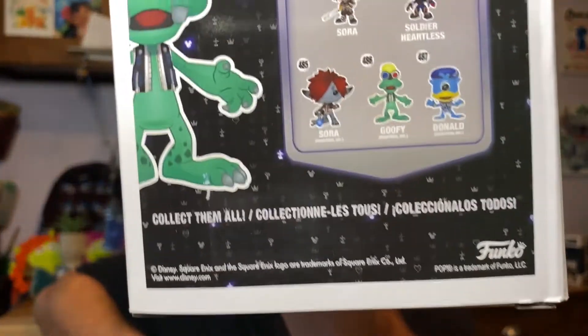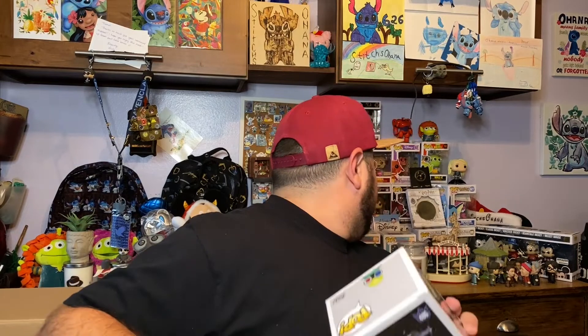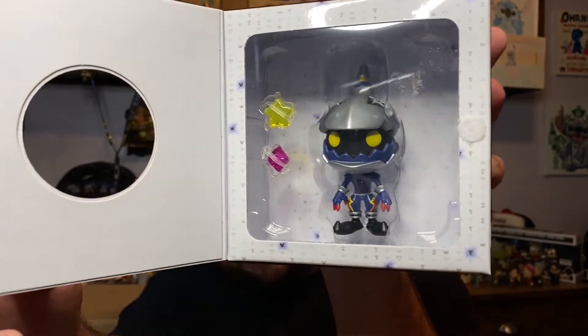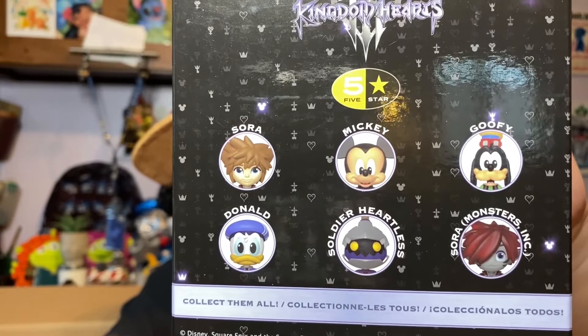I already have the Sora and Donald ones. I'm still missing the normal Sora and the heartless — actually, I think I do have that Sora but it might be a different version. And then to finish off my Kingdom Hearts collection, this is a different style of pop I've never seen before: the Heartless Soldier. The other options in the series include Sora, Mickey, Goofy, Donald, and Sora Monsters Inc.